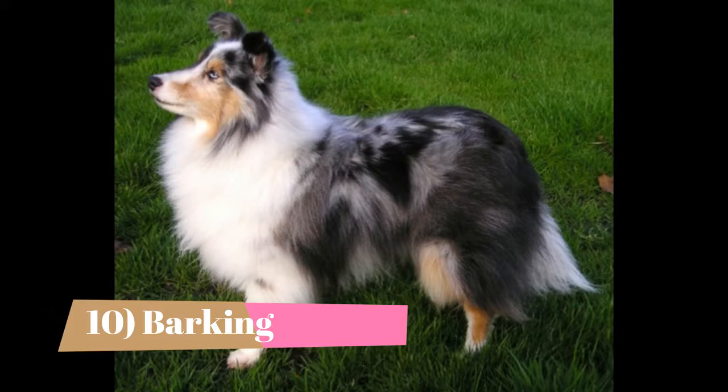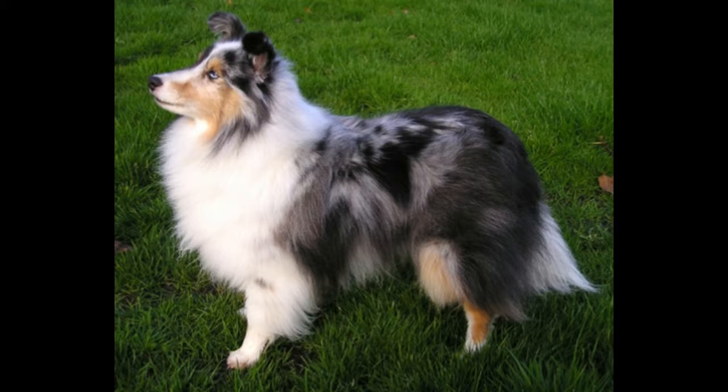Fact 10: Barking. Shetland Sheepdogs are herding dogs with keen senses who used their sharp voice to help control the sheep. Unfortunately, that means they are often too quick to sound the alarm at every new sight and sound. You have to be equally quick to stop them. An awful lot of Shelties end up being surgically debarked just to manage their noise level.